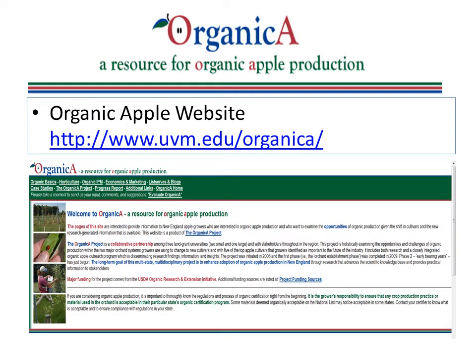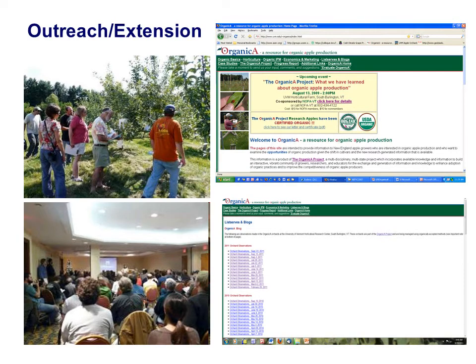The extension part of the project includes a website — the address is written on the slide — or you can just put Organica project or organic apple information into a search engine and the website should pop up. The outreach component also includes orchard tours and demonstrations, workshops, and the publication of Orchard Observations, which is a blog of what is happening in the organic orchards during the growing season.